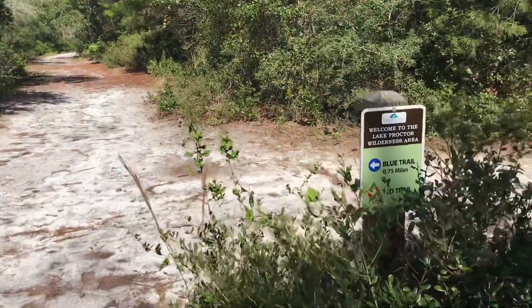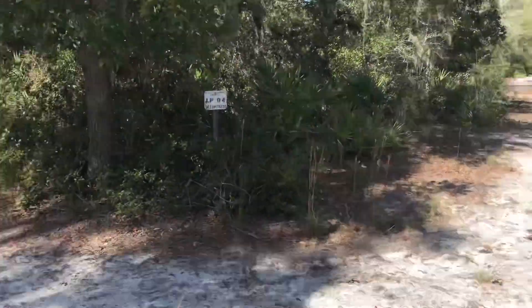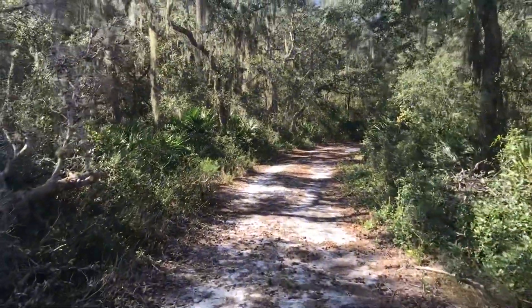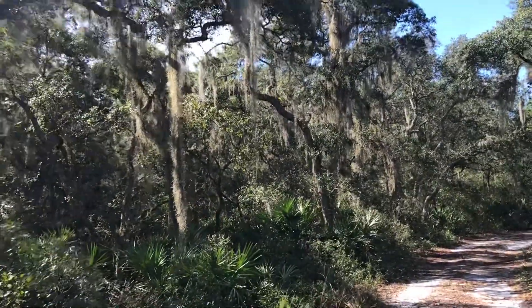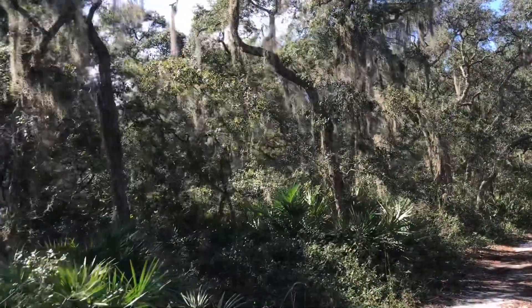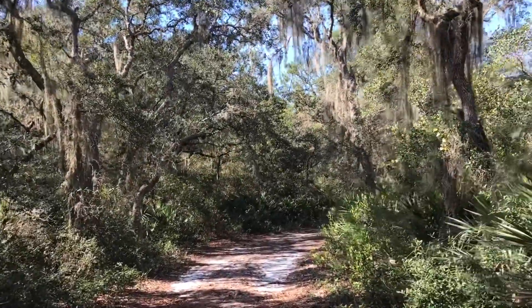This is where the blue trail goes to the left and the red trail continues front. This will take us to Lake Proctor. There are really nice live oaks here with the Spanish moss draping, glistening in the sun. It's a southern treasure to see this — it's on both sides. Spectacular.